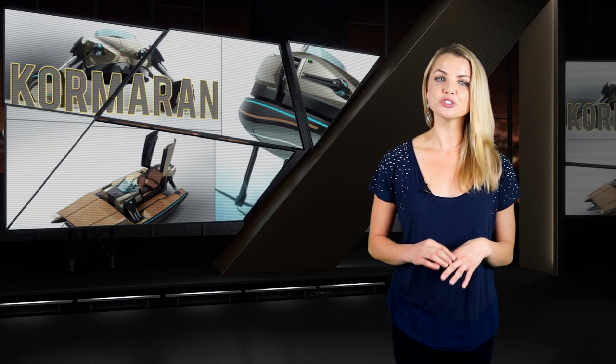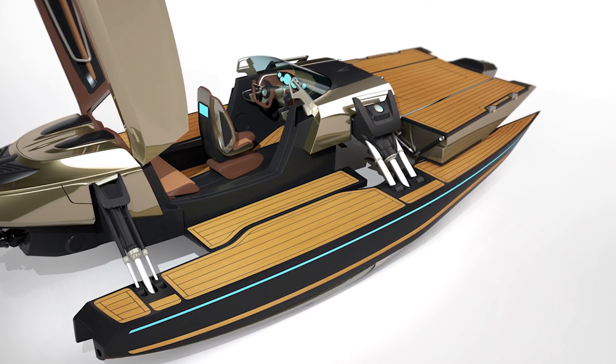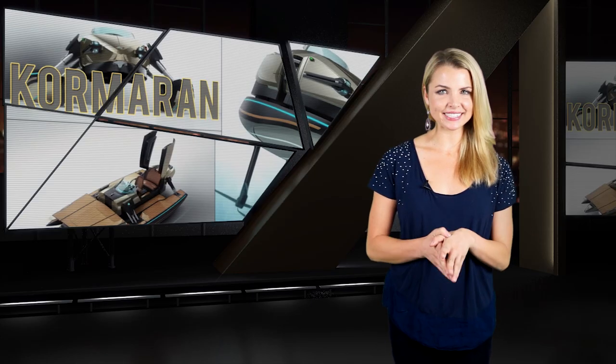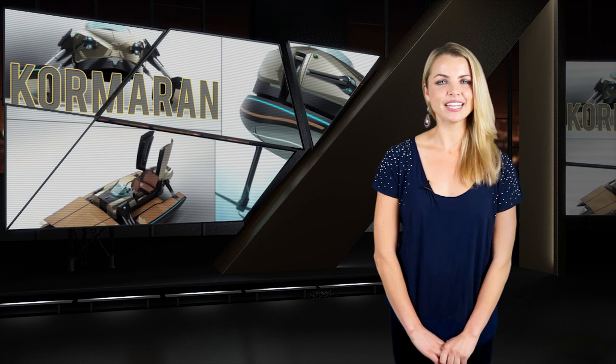All the materials used on the craft are just as premium as you would imagine, and all in all, this looks like one really fun ride. As for price, we couldn't find one listed, but we're just going to assume this is an if-you-have-to-ask kind of situation, and leave it at that. More details can be found at the link below this video.